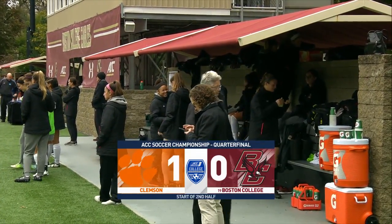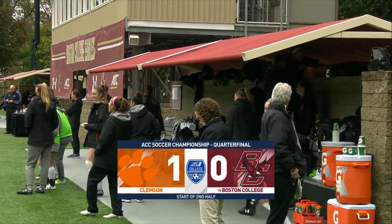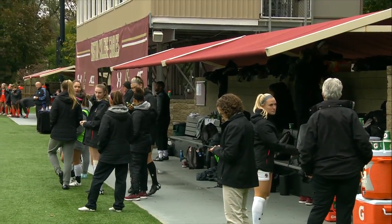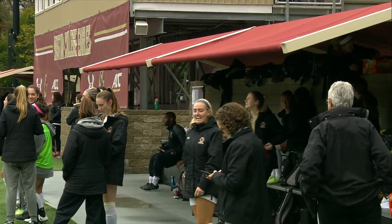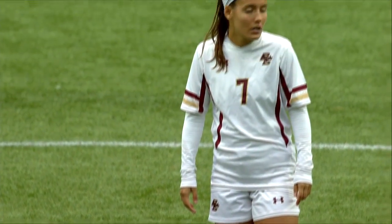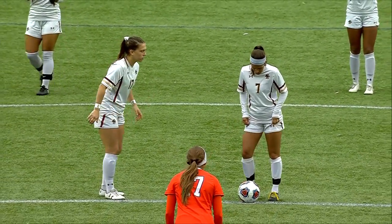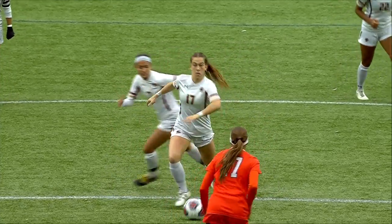Going back to September 30th when these two teams met at Clemson, there are similarities — Clemson controlled the run of play and found openings in the BC defense. Their goal came in the second half as well. But BC, until the final 20 minutes, showed a lot of the same patterns we've seen today. In those final 20 minutes, Olivia Vaughn scored twice for the victory. How do the Eagles replicate that performance?